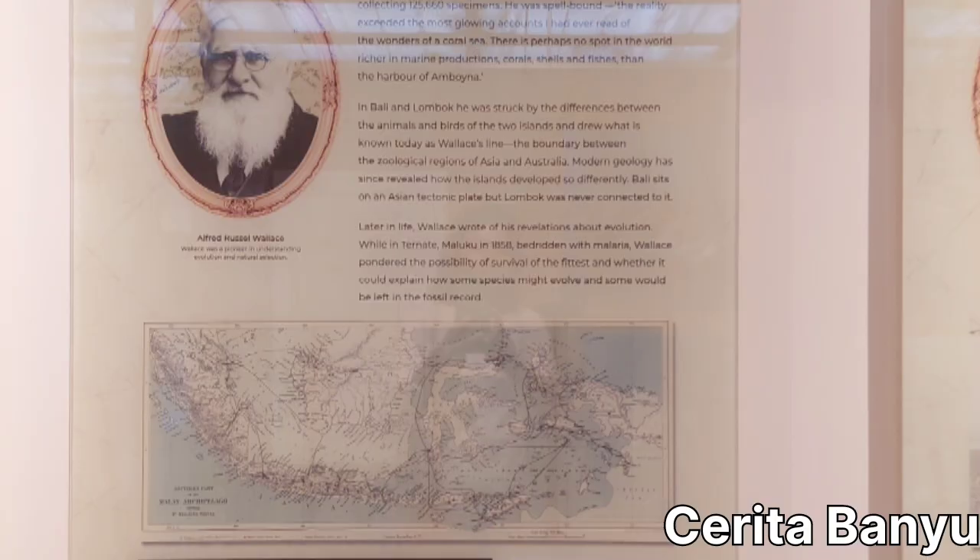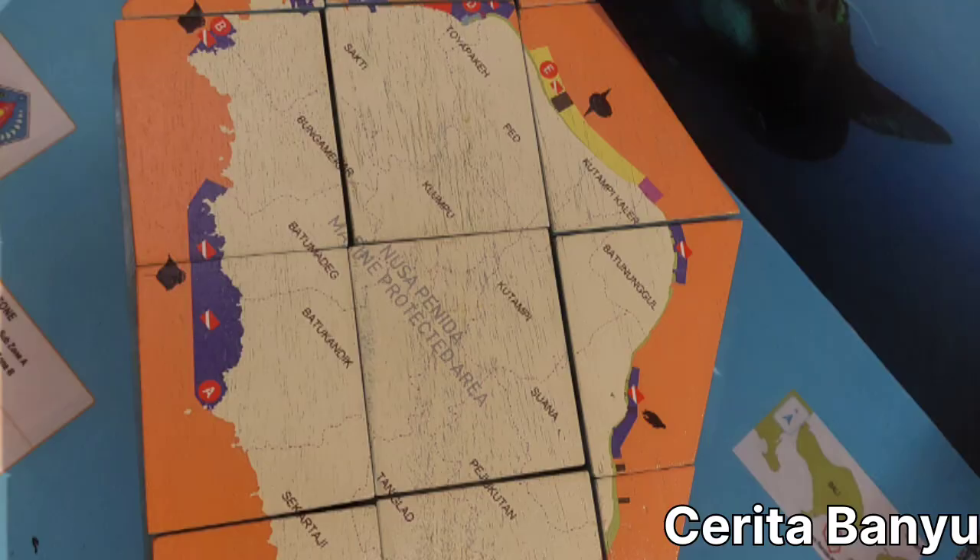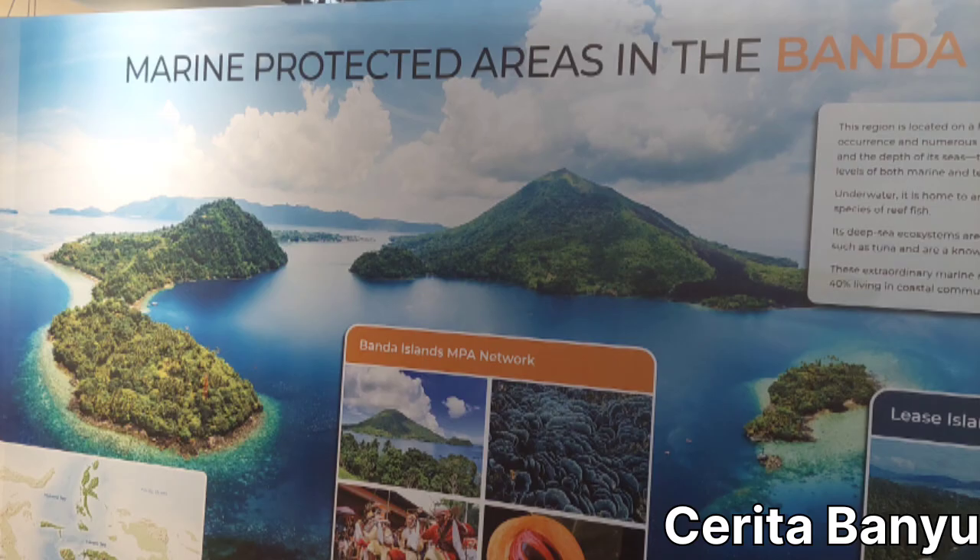It's very fun, interesting, and cool going inside the Coral Triangle Center. Wow, it's amazing!